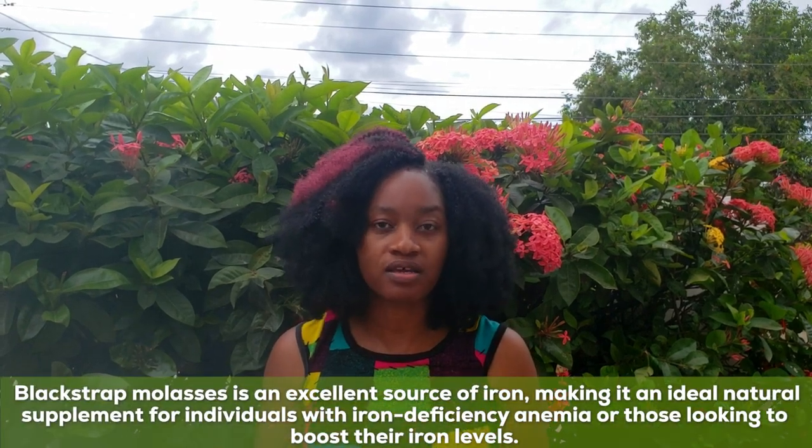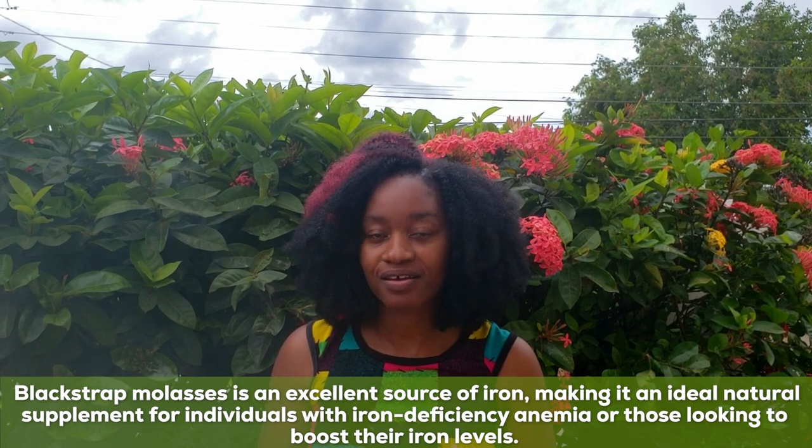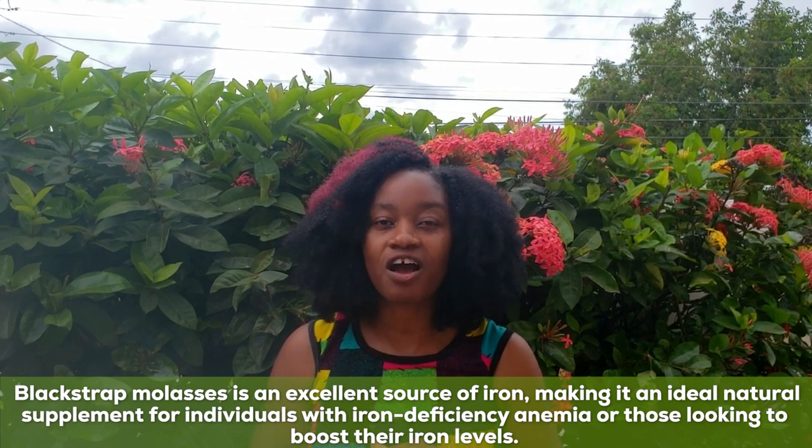Iron is the second most abundant thing in the molasses. And even though it is so packed with iron, if you have problems with constipation, it is going to relieve that issue.